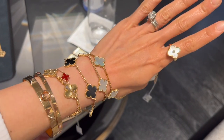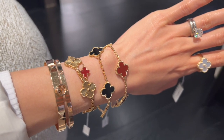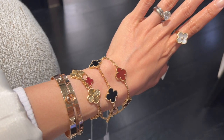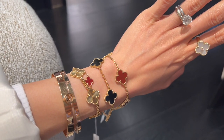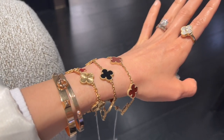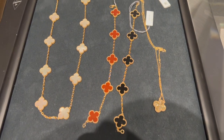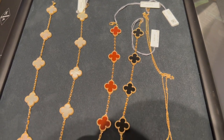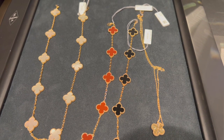Between the onyx and the mother of pearl, which do you like better as my next piece? How about between the onyx and the carnelian five motif bracelet — which one do you like better? The carnelian five motif is $4,400, which is $400 more than the onyx. I think I still really love the Alhambra collection as it's so timeless and classic.